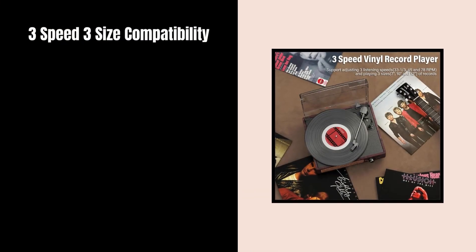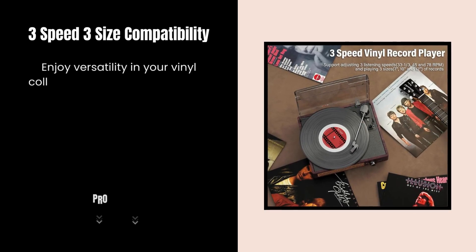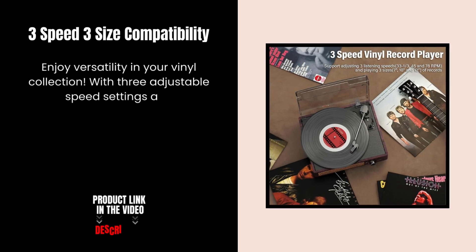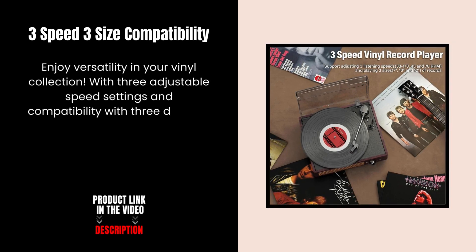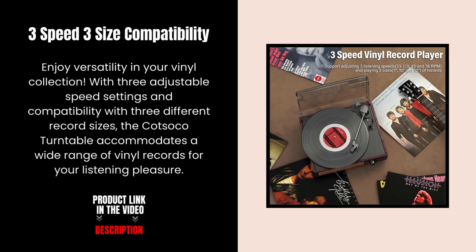3-speed, 3-size compatibility. Enjoy versatility in your vinyl collection. With three adjustable speed settings and compatibility with three different record sizes, the Kotsoko Turntable accommodates a wide range of vinyl records for your listening pleasure.